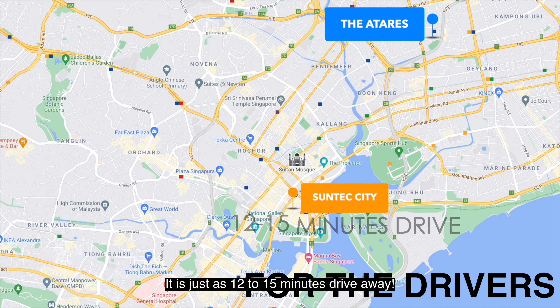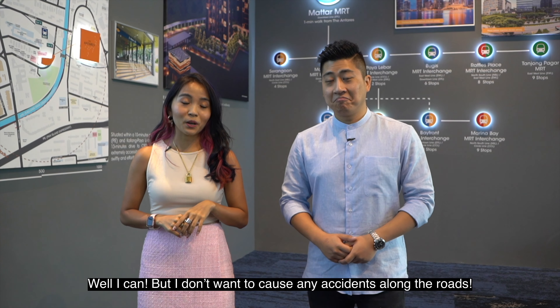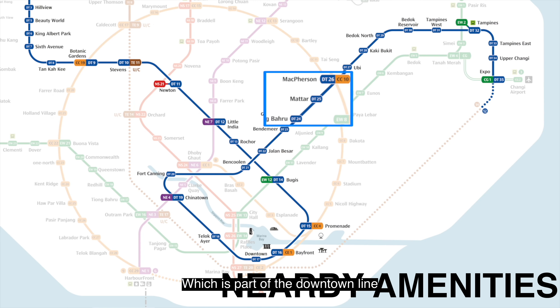Hey guys, welcome to the new series: Opportunities with Proportunities. This is a new series that we are launching today that will bring you all the new launches around in Singapore. We will share with you detailed analysis of the project in terms of location, amenities, and what's so good about this project. I'm Daphne, and I'm Ignatius. Let's go!